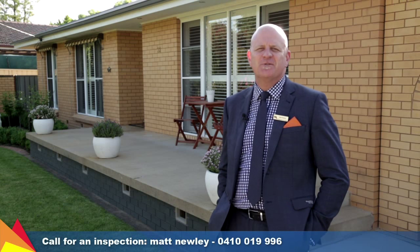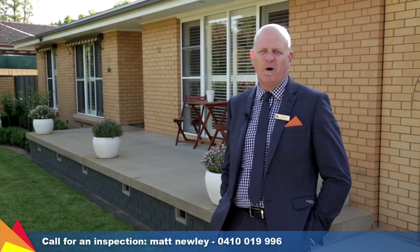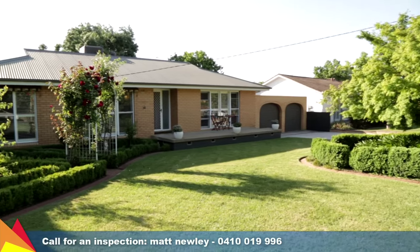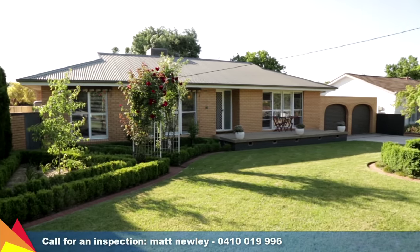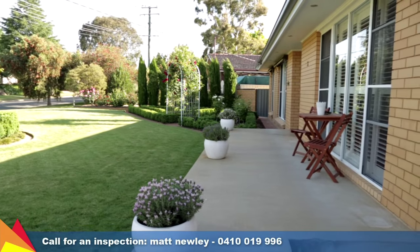Hi, I'm Matt Newley from Fitzpatrick's Real Estate, and welcome to 33 Norfolk Avenue, Lake Albert in Wagga Wagga. Superbly situated in a wonderful lakeside location, this beautifully presented home could be just what you've been searching for.